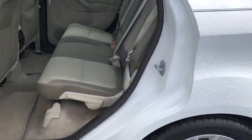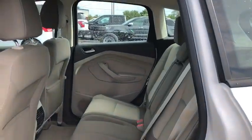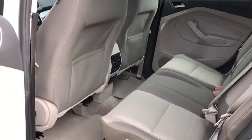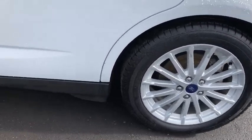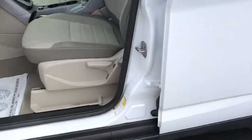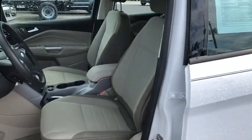Here are some of this vehicle's great options: traction control, dual airbags, alloy wheels, power steering, four-wheel disc brakes, AM FM CD, MP3 radio, compass, electronic stability control, power windows, CD player.